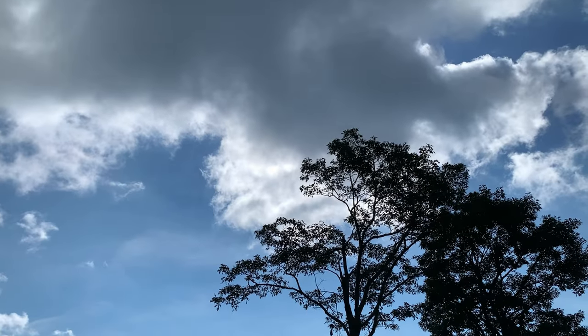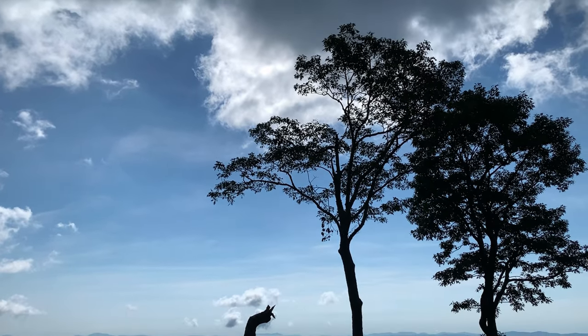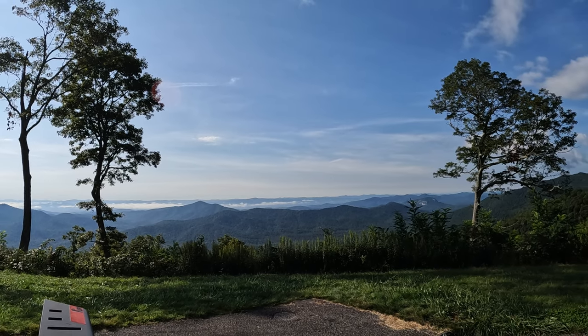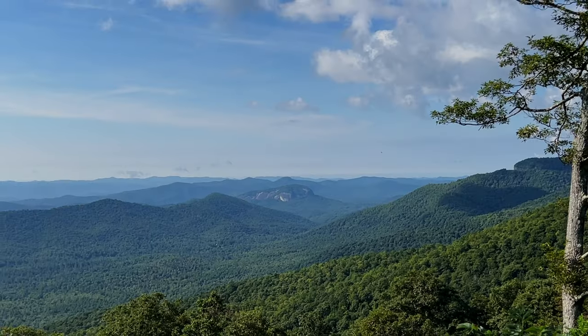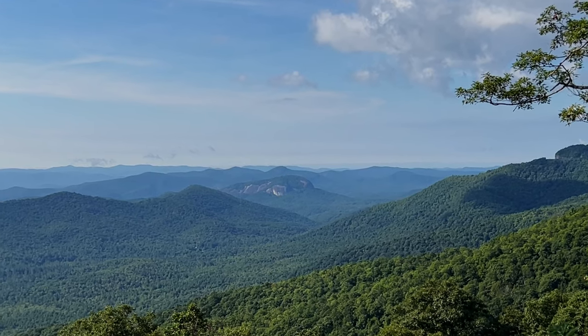Welcome back party people! We just arrived at the Pink Beds Overlook on the Blue Ridge Parkway after a night of camping in the Pisgah National Forest. In the distance you can get a view of Looking Glass Rock — the curved rock face reflects the sunlight, hence the name, and it's a popular destination amongst climbers.